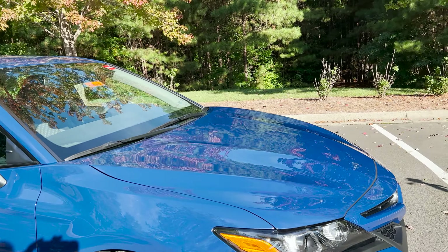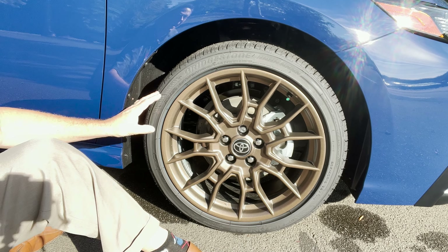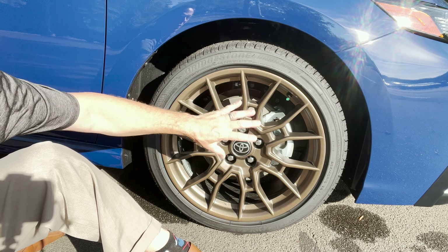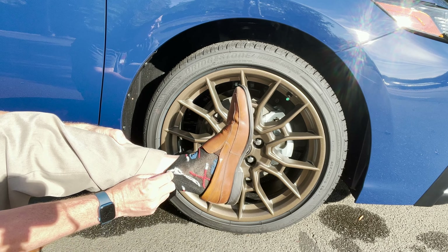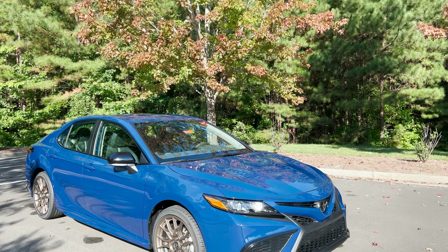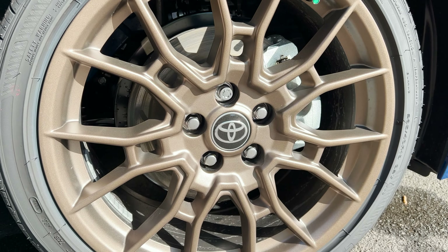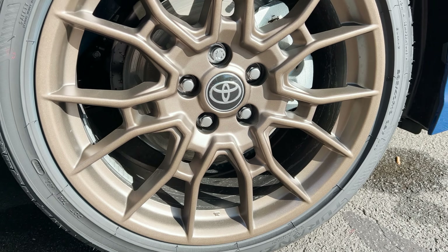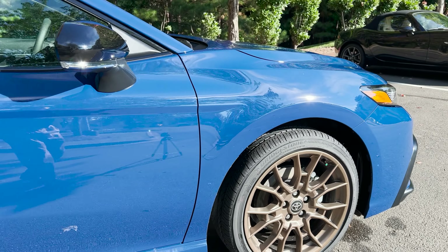The real question is, what's more iconic — these 19-inch matte bronze alloy wheels or my Star Wars socks? Look at these wheels! Take a look at these 19-inch wheels — what a show they're putting on. The Toyota symbol is standing proud and tall.